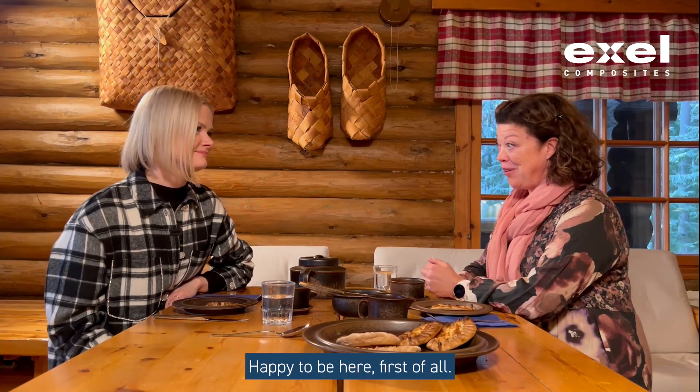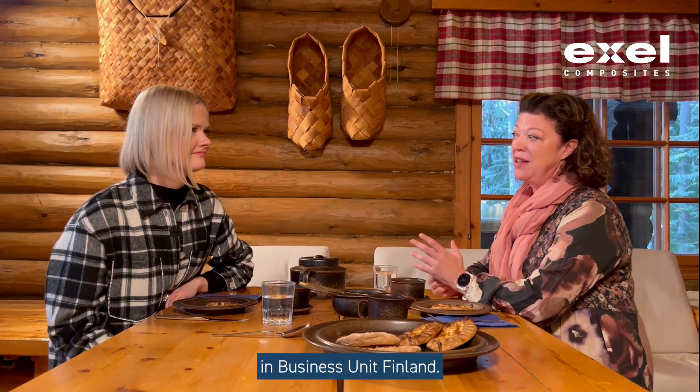Happy to be here, first of all. My name is Merja Pyykkö and I work as a customer service manager here at Excel Composites in the business unit Finland.